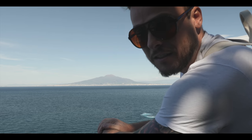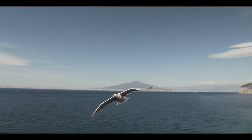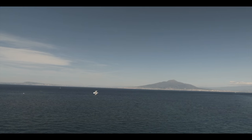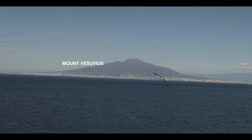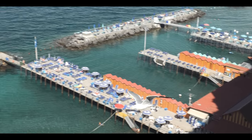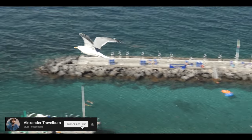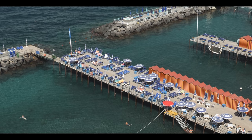We're in Sorrento — take a look at this view. With its location on the north coast of the peninsula, Sorrento is perfectly situated looking over the Bay of Naples and Mount Vesuvius.